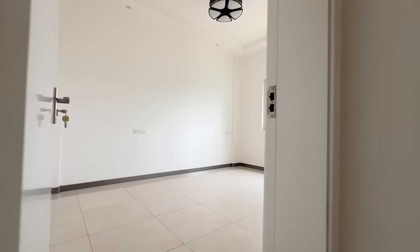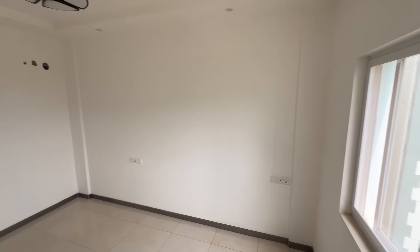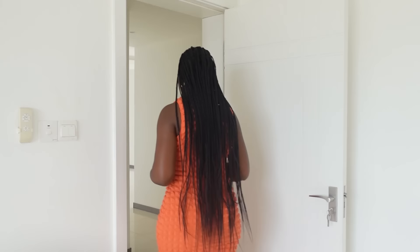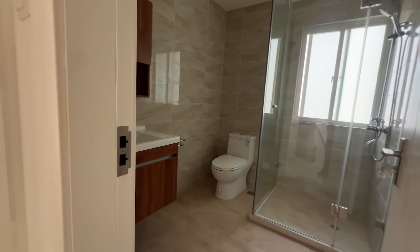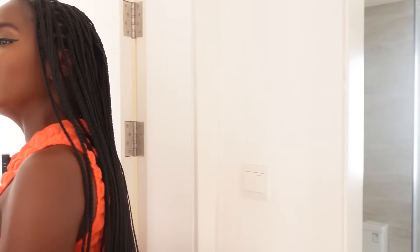The second bedroom is a decent size — you could do a double bed, still have a wardrobe and some nightstands. I love that the windows are big with lots of light and fresh air. This place is very breezy being so close to the beach. You probably still want AC but you wouldn't need it as often because it's nice and cool here. There's a shared bathroom just here with similar fittings: sink, storage underneath and on top, mirror, shower, toilet, and towel rails already installed.